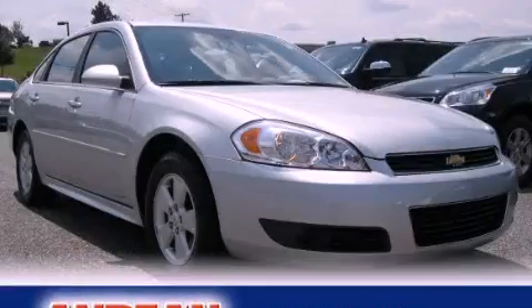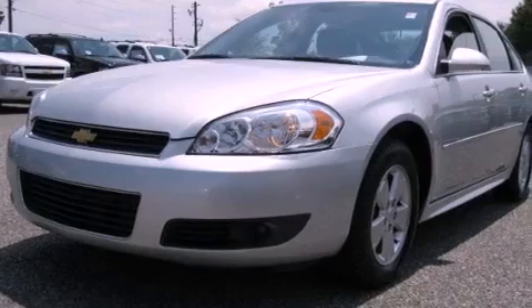This is a 2011 Chevrolet Impala. It has a 3.5-liter, six-cylinder engine and a four-speed automatic transmission.